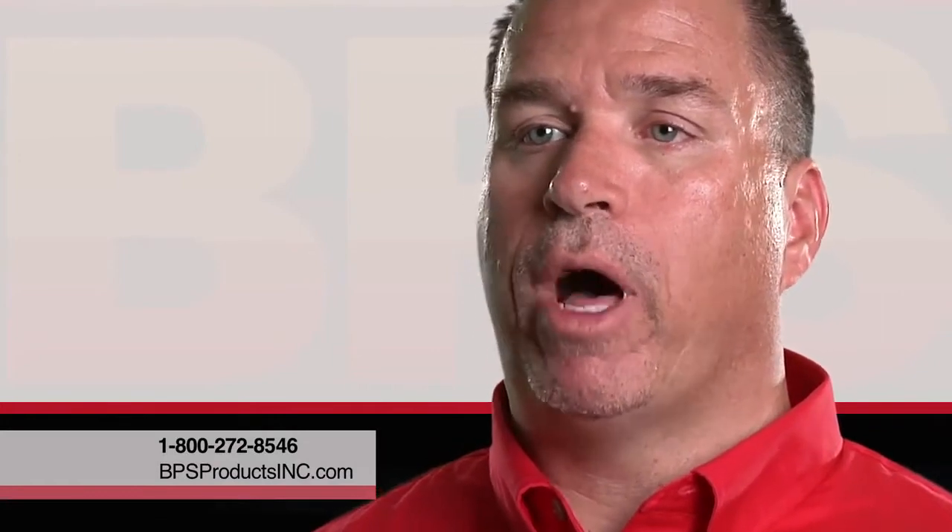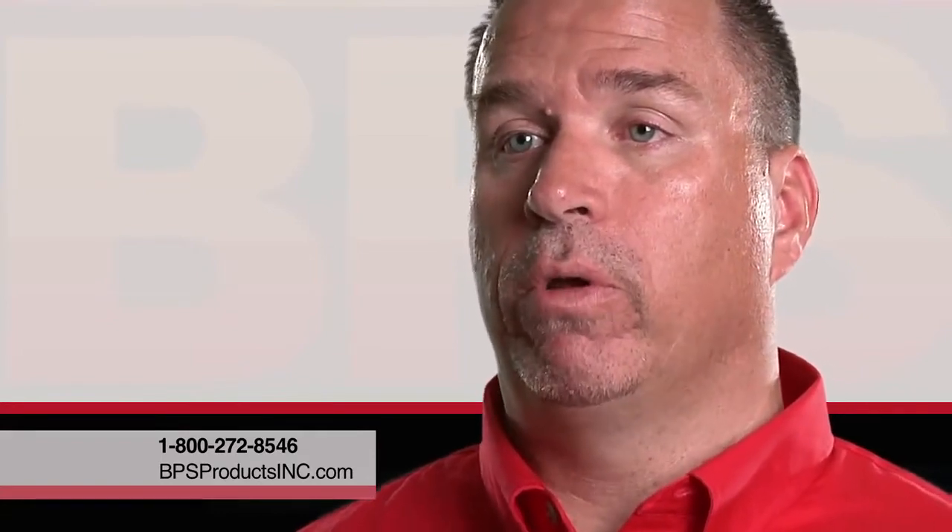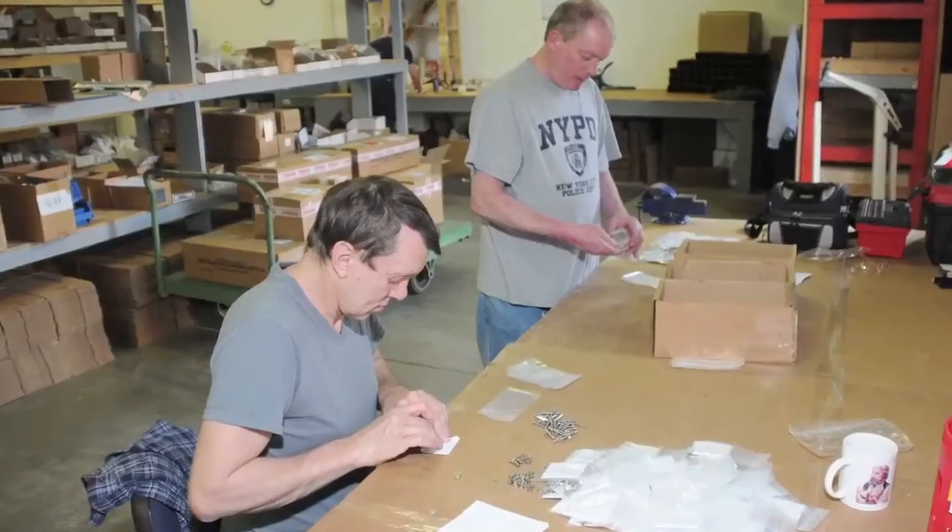When it comes to getting parts for a BPS broiler, they're a toll-free call away. Just call the toll-free number and tell them what model you have. If you have the part number, great; if you don't, they'll help you find it and it's a simple shipment away.